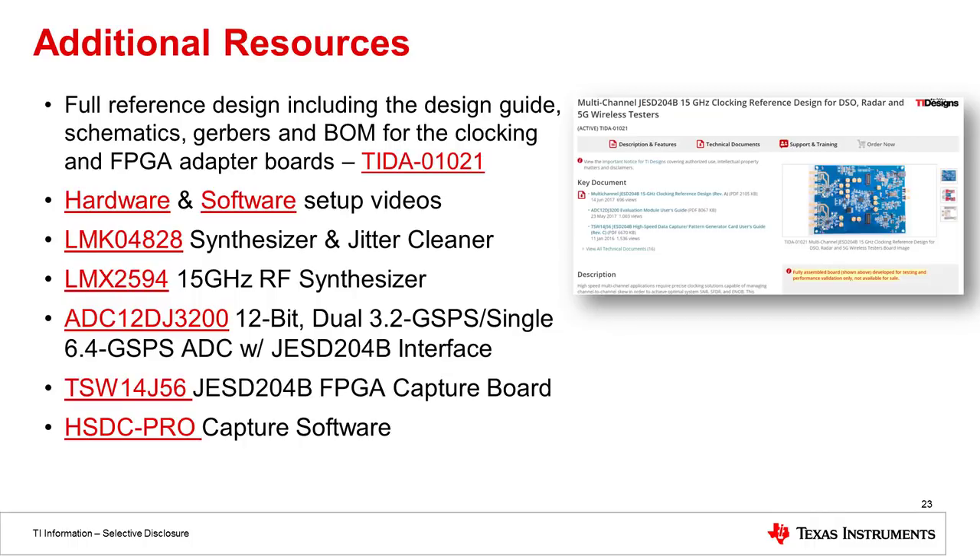As I conclude, I wanted to give you some additional resources. There is a link to the actual reference design with the design guide, schematics, gerbers, and BOM for both the clocking board and the FPGA adapter board. We've also recorded hardware and software setup videos. Links to the product folders for the LMK04828, LMX2594, TSW14J56, and the HSDCPRO data capture software are included. That wraps up what I wanted to share today. Please check out related resources on our training portal, and if you have any questions please post in our TI E2E community at e2e.ti.com. Have a great rest of your day.